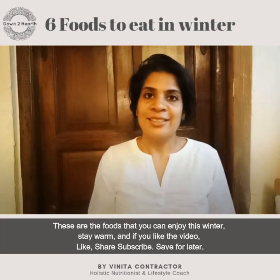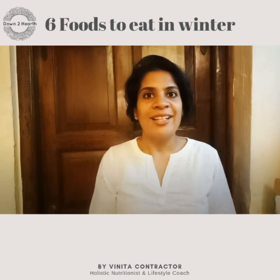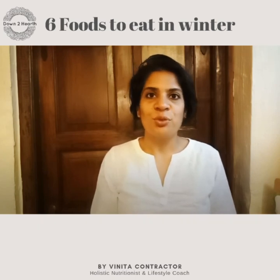So these are the foods that you can enjoy this winter. Stay warm, and if you like this video please like, share, and subscribe, and also use the save option to view this video.